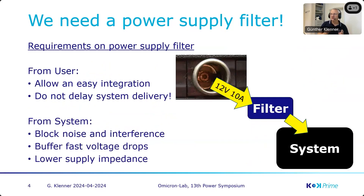We said we need a power supply filter. The customer said: I already sold the system, I need to deliver, I need very fast integration, it should be easy, it should not delay the system delivery — I need the payment. On the other side, we have to block the noise between the car engine and our system and backward, we have to buffer these fast voltage drops so that the DC-DC converter in the system can work that out, and the system requires a low power supply impedance.